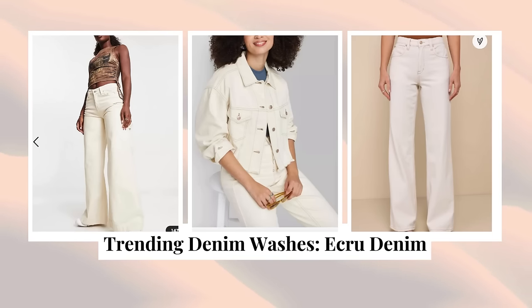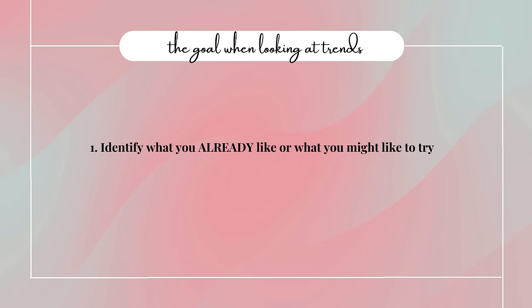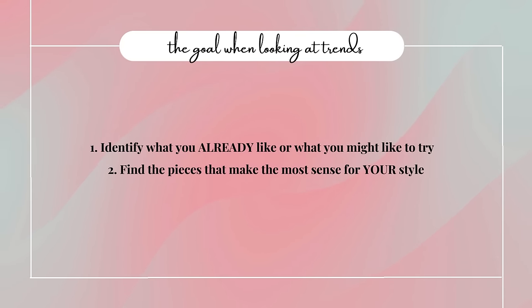The next denim wash that is trending is ecru denim — the cream color. This again, to me, just isn't really a trend; I feel like you either like cream or you don't. That's really how I approach all kinds of color trends in general. This doesn't mean you need to go out and buy dark wash, ecru, and everything else I'm going to list. The goal is to identify what you already like or might like, and then figure out how best to make it work for you and your style and your life.